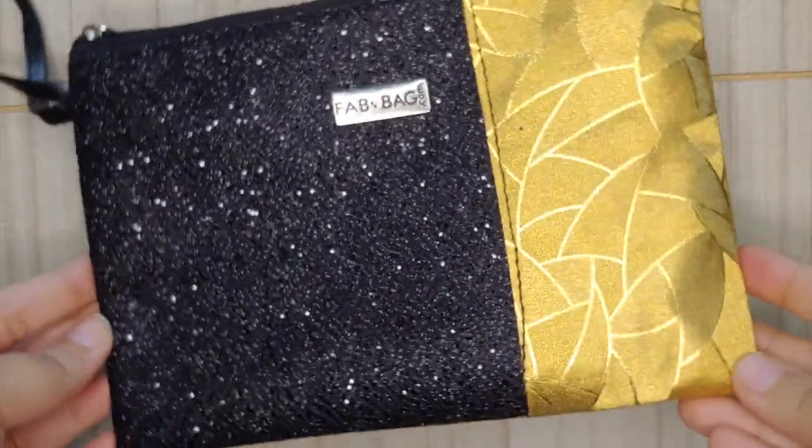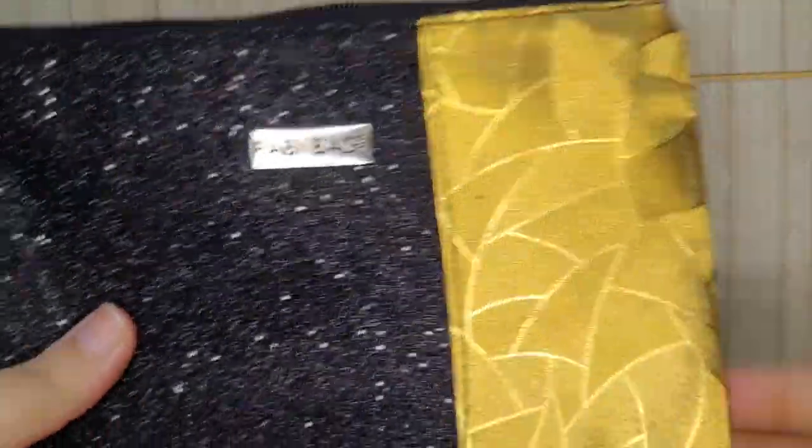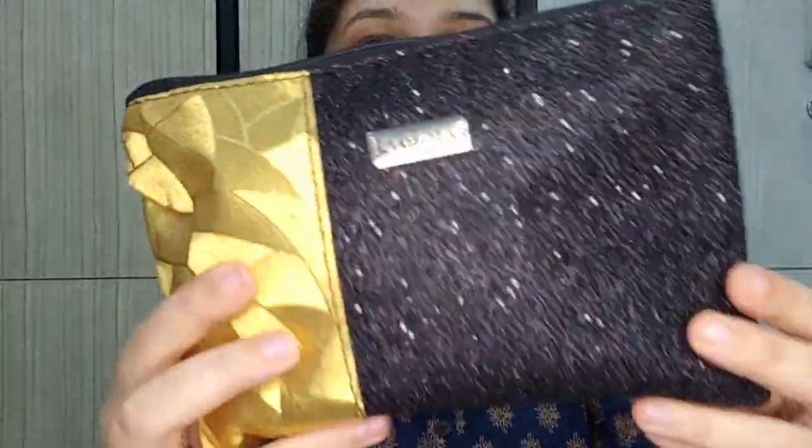Now let's start with the unboxing. This is how my fab bag came in. I already know the products because fab bag started its sneak peek. Wow, it looks so chic — look at the bag! It has this glitter thing and a golden detail, and it's golden from the back. I absolutely loved it.